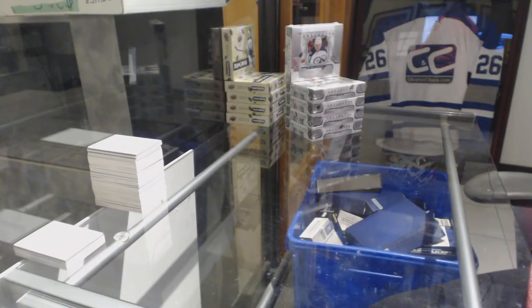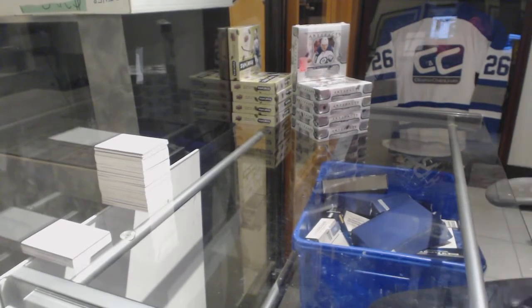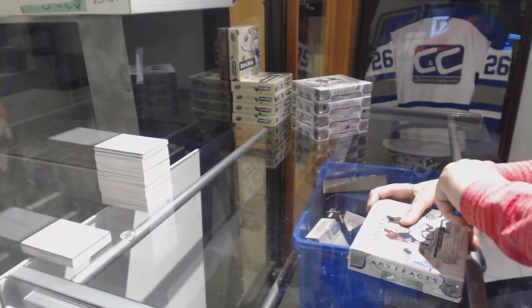Starting off CNC group break 8373, we've got the 2017-18 Upper Deck Artifacts 5 Blocks Half Case. Best of luck folks!